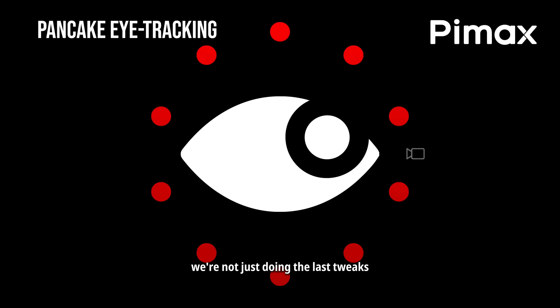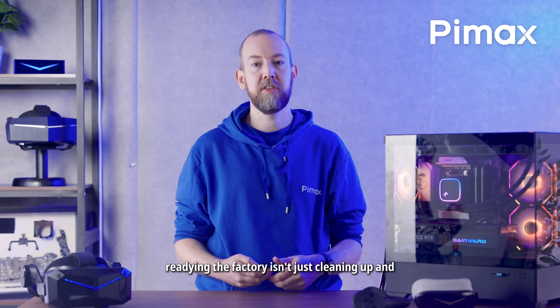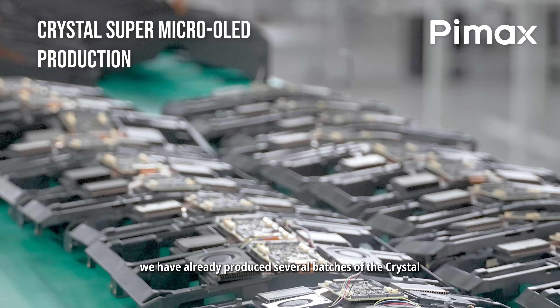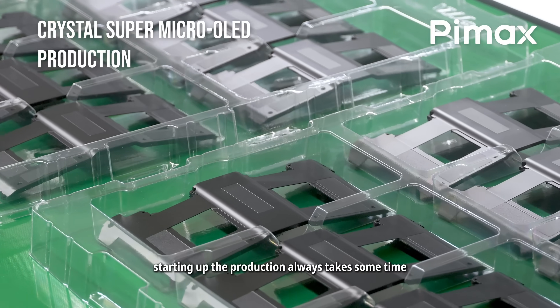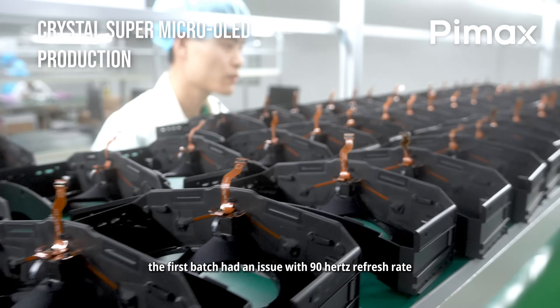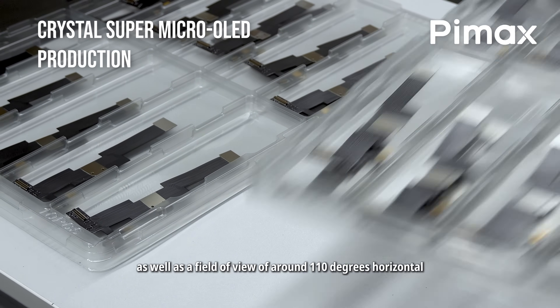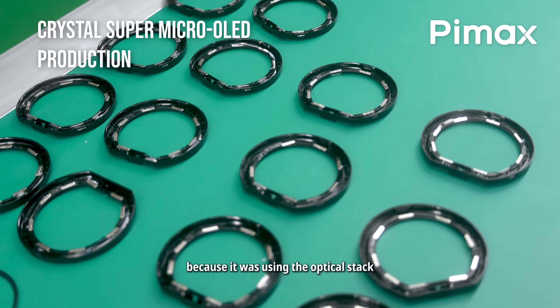We're not just doing the last tweaks, but we're also readying the factory. Readying the factory isn't just cleaning up and mentally preparing. We have already produced several batches of the Crystal Super Micro OLED and the Dream Air. Starting up the production always takes some time as you discover hurdles. The first batch had an issue with 90Hz refresh rate and also missed eye tracking hardware, as well as a field of view of around 110 degrees horizontal, because it was using the optical stack for the Dream Air.